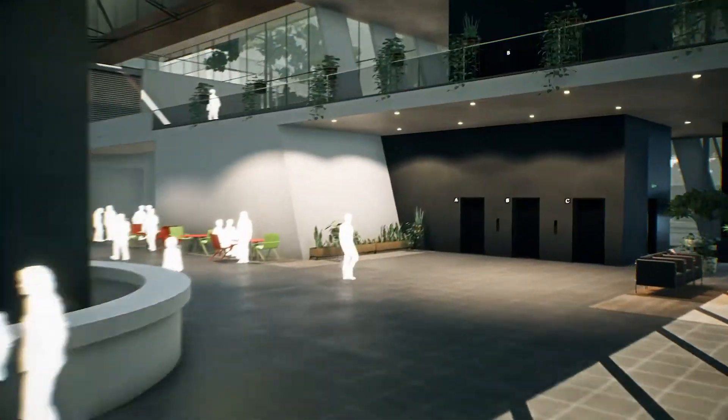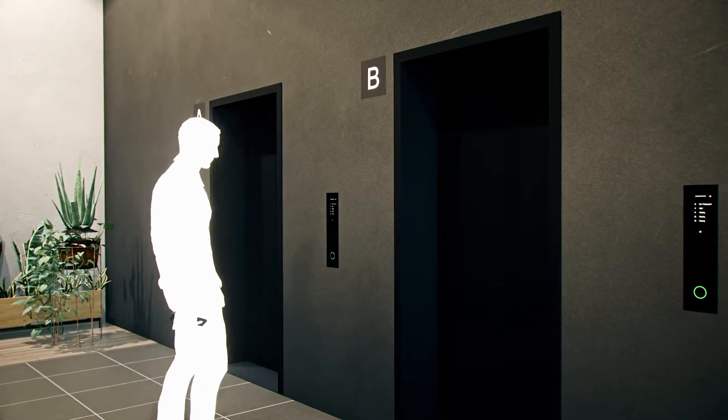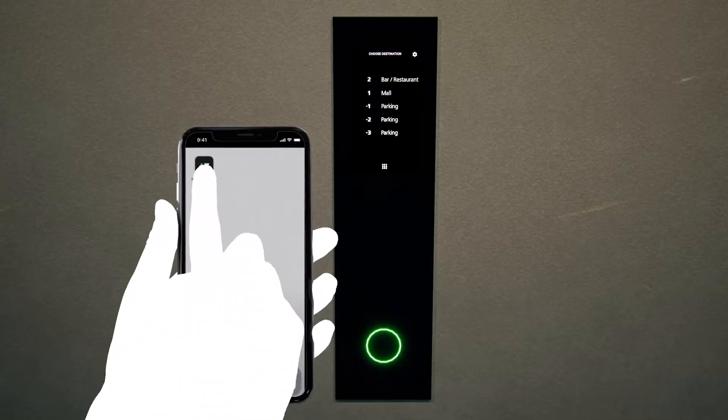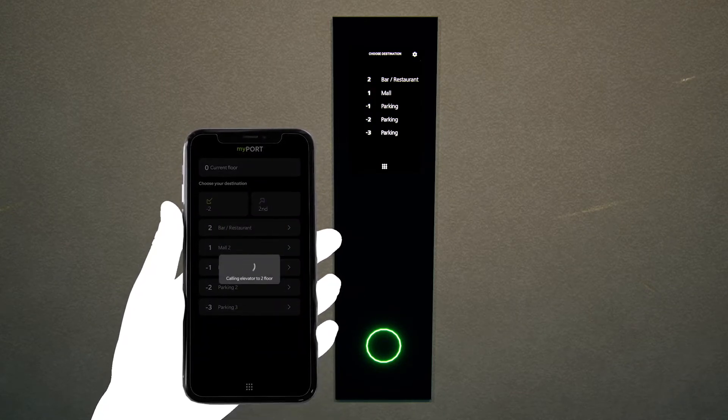With Schindler's MyPort public app, touching elevator buttons is a thing of the past. The only thing you touch is your phone. Just open the app and choose where you want to go. And MyPort does the rest.